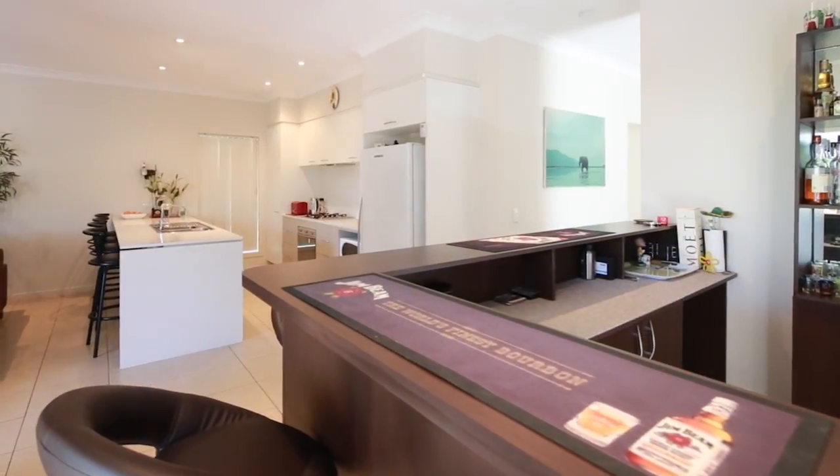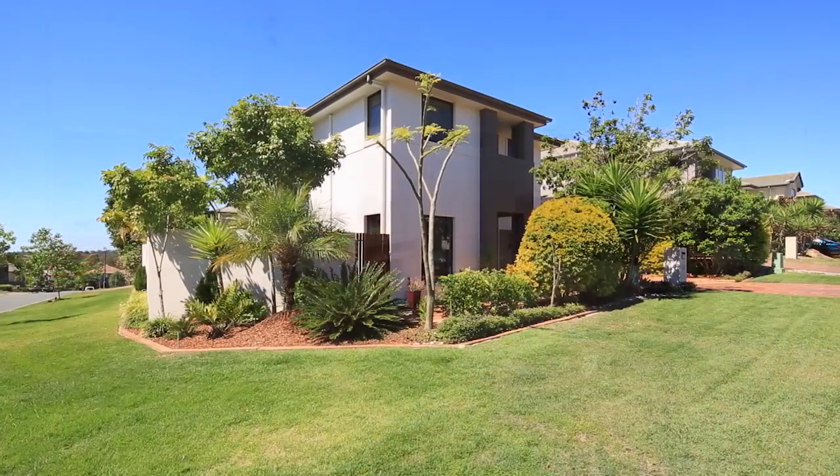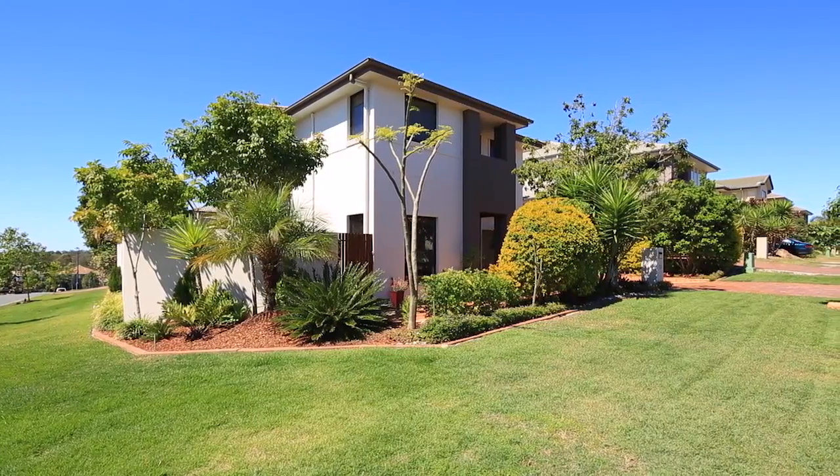This property would be attractive to multiple buyers. The main ones would probably be a family, positioned on a corner block as well, so there is that bit of extra privacy there. For more, contact Dane McInerney.